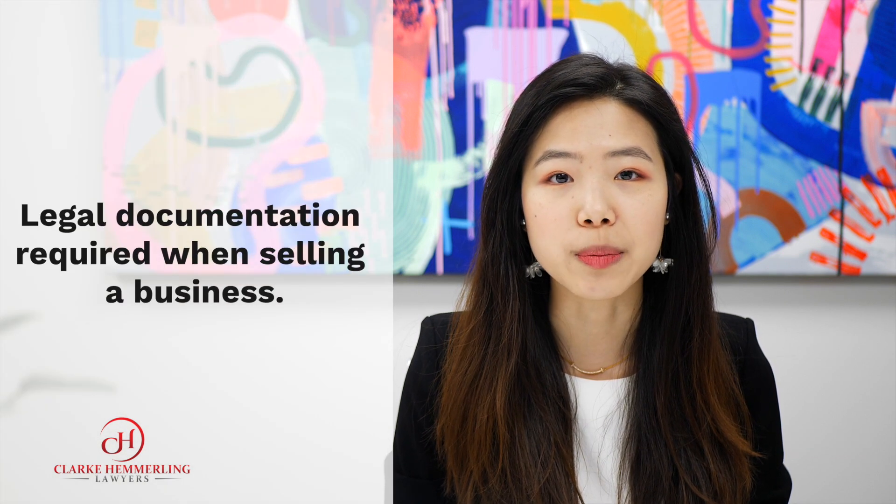Hi, my name is Renee. I'm a commercial lawyer from Club Humming Lawyers. Today, I'm going to give you a brief overview of some of the legal documentation required when selling a business.